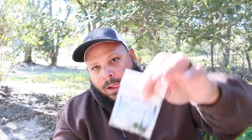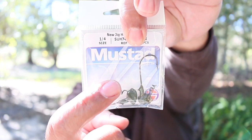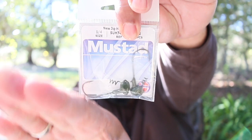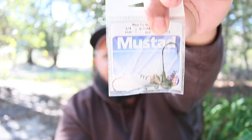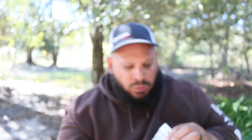Now we have the Elite Stand Up shaky head by Mustad — a bunch of shaky heads. What these do is you screw your worm onto the hook so your worm gets to move on its own while the shaky head sits on the bottom, giving it more action. These are really cool.